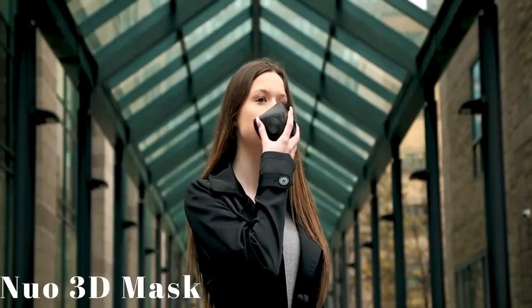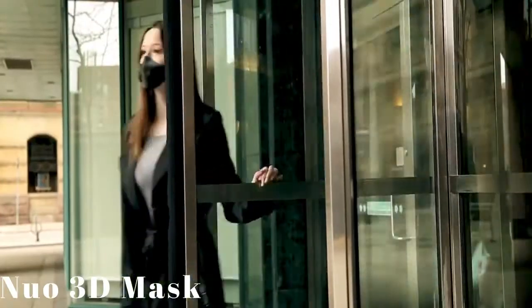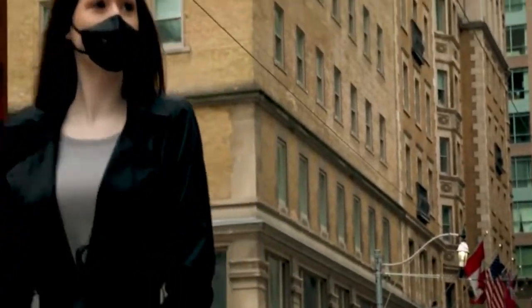Introducing the Neuro 3D Mask, a fully 3D printed mask which is tailored to your fit so that you can be fully protected in style.